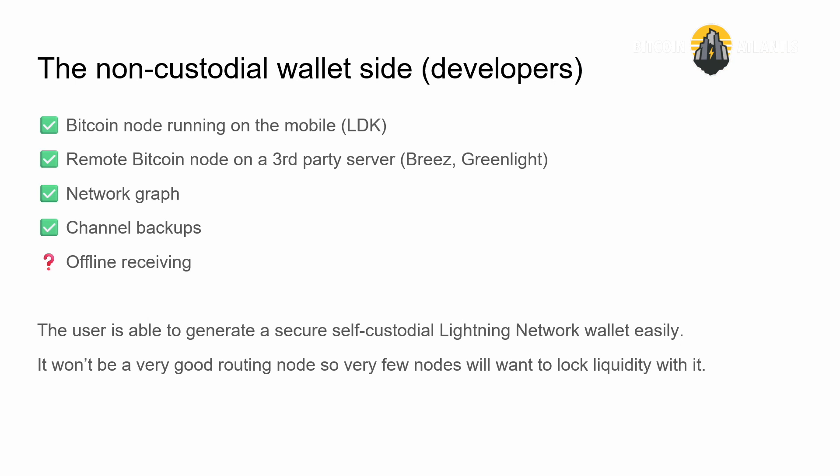From the non-custodial wallet side, for developers, if you want to be non-custodial on Lightning you need to run a node on your mobile device. We have tons of software — LDK, for example, allows you to run a node on your phone. You can have a remote node on a third-party server, which is the Breeze and Greenlight method. You can sync with the network graph, do your channel backups. All of this has been solved.